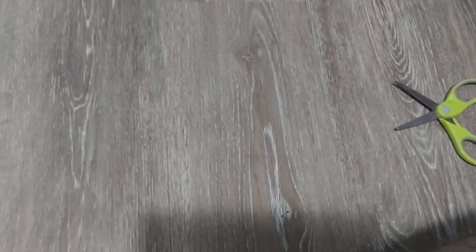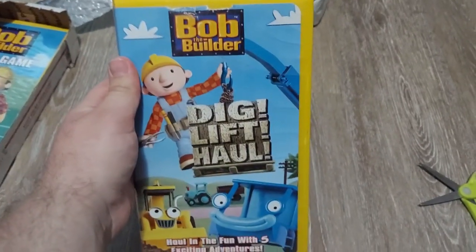I'm just going to rip it. Here's the one that I was going to get.